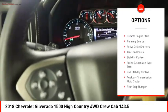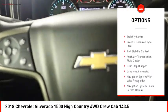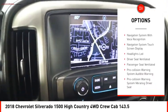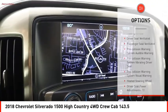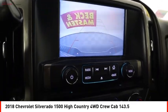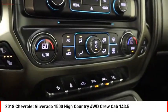Power windows with safety reverse, remote engine start, running boards, active grille shutters, traction control, stability control, front suspension type strut, roll stability control, auxiliary transmission fluid cooler, rear step bumper.